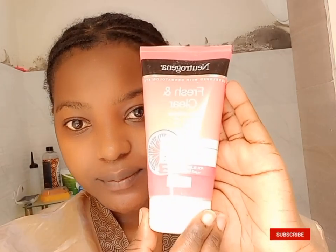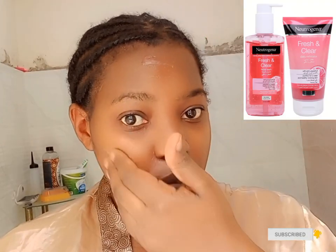I wash that off and then go in with my Neutrogena Fresh Clear exfoliator. It has sugar crystals in it which help to exfoliate my skin, leaving it clean and smooth.